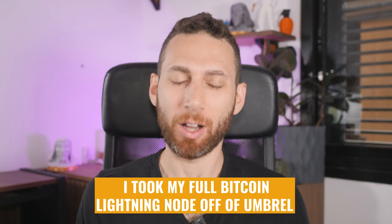I did it, you guys. I took my full Bitcoin Lightning Node off of Umbral. I've been a big fan of Umbral for a long time, and I still am. I think it's incredible what they've been doing — it's just amazing. And the fact that it is free is amazing. But recently I switched, I decided to move on to a different provider of software for my full node.